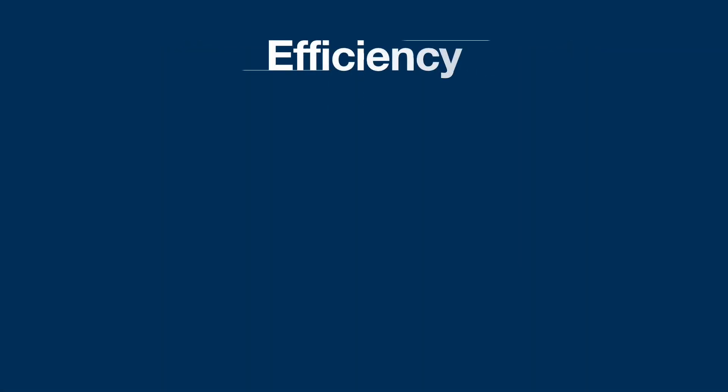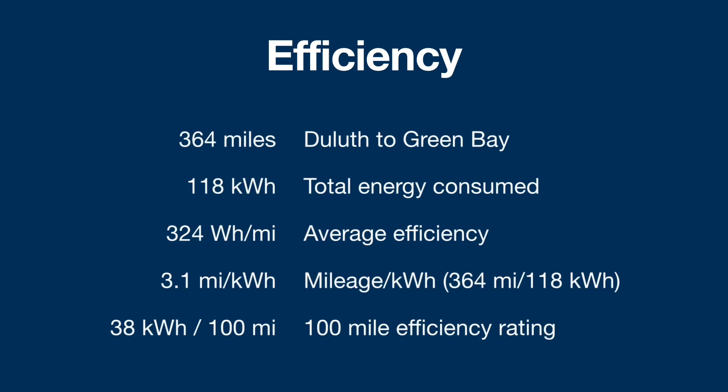Efficiency numbers: From Duluth to Green Bay it was a total of 364 miles, including a 20-mile round trip detour from the highway to the Eau Claire supercharger and back. Total energy consumed for the entire trip was 118 kilowatt hours. Average efficiency was 324 watt hours per mile, which works out to 3.1 miles per kilowatt hour.